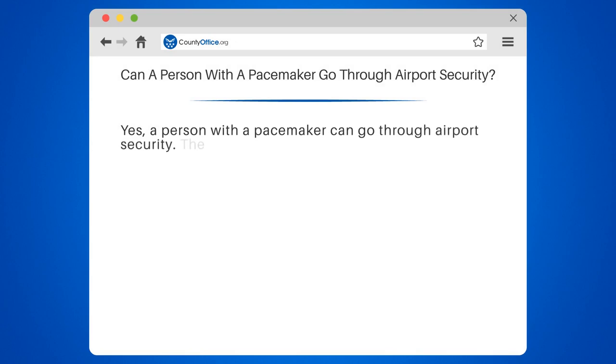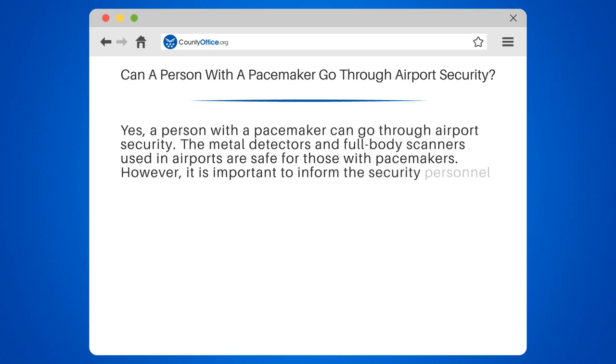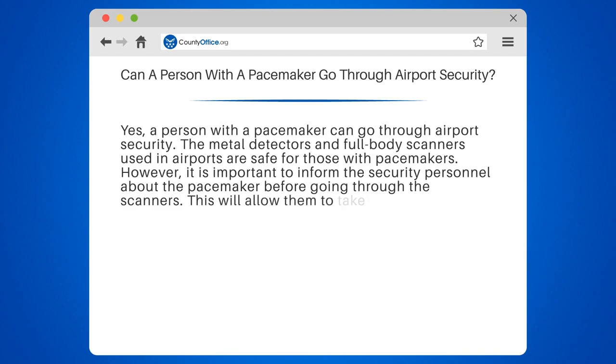Yes, a person with a pacemaker can go through airport security. The metal detectors and full-body scanners used in airports are safe for those with pacemakers. However, it is important to inform the security personnel about the pacemaker before going through the scanners. This will allow them to take necessary precautions and avoid any potential issues.